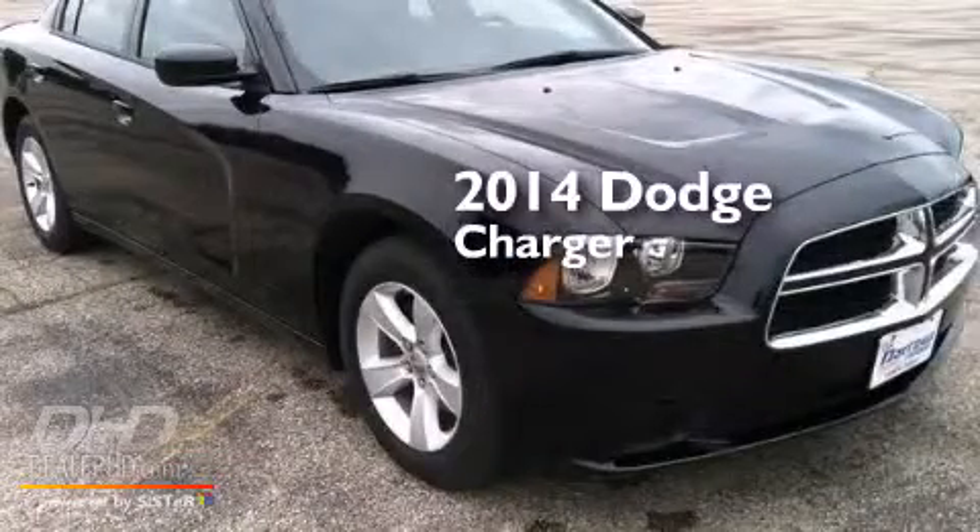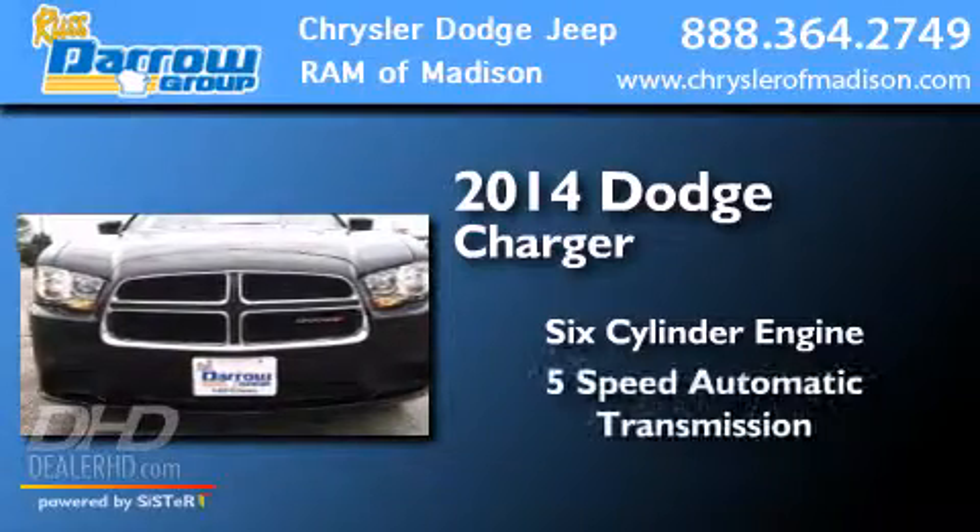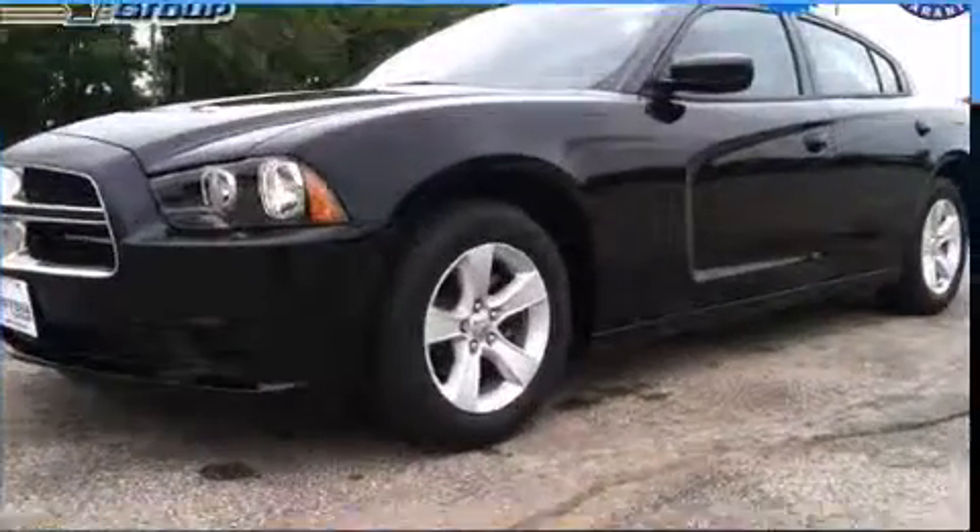This is a 2014 Dodge Charger. It has a 6-cylinder engine, a 5-speed automatic transmission, and a clean non-smoker interior.